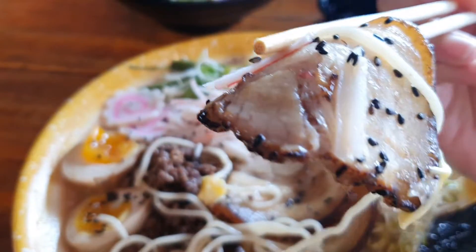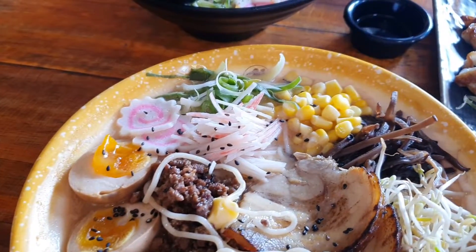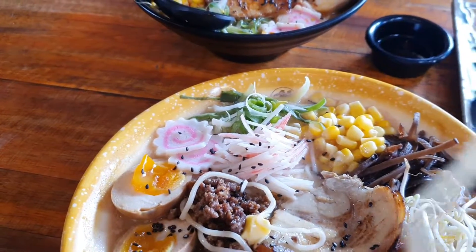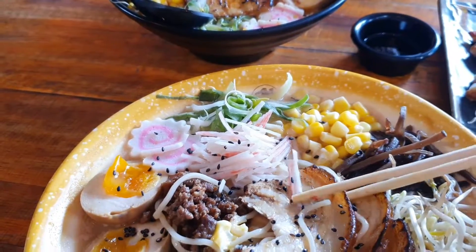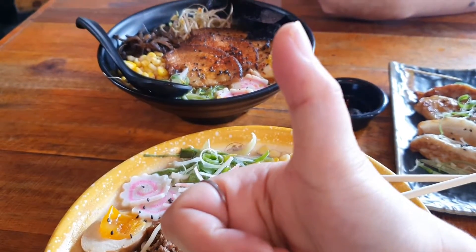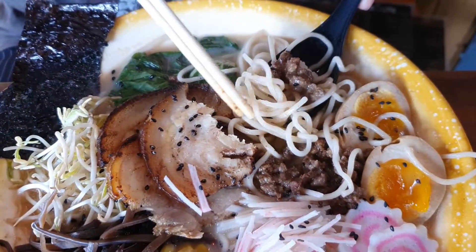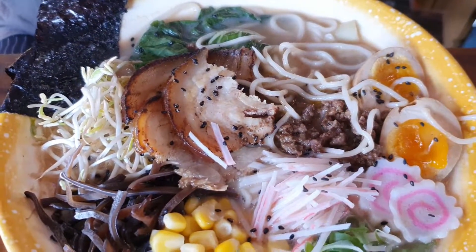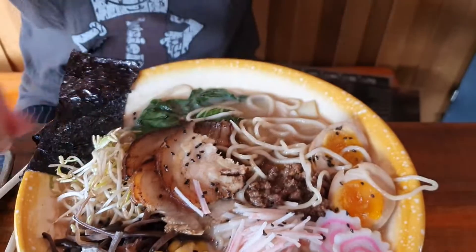The chashu slice — a noodle wants to join! The pork is smoky and meaty, it's tasty. Now I'll be trying the noodles, broth, meat miso, and chashu all together. It has a perfect balance of flavors from the toppings — the broth, noodles, and toppings go well together. It's so yummy, I like it!